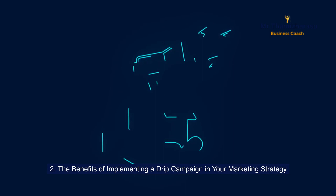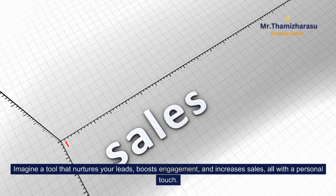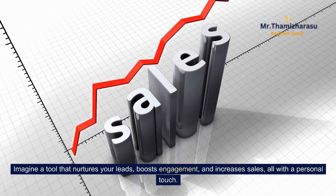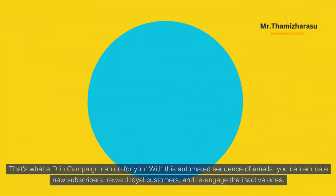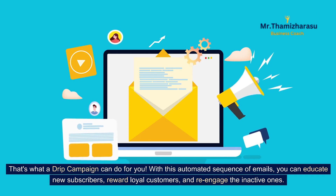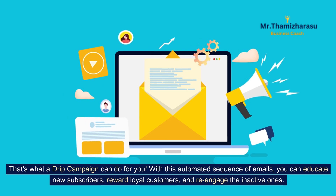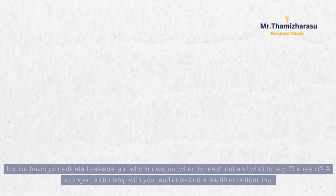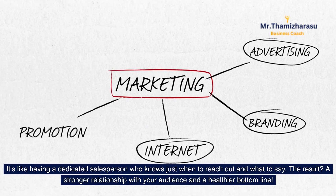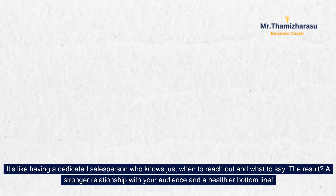The benefits of implementing a drip campaign in your marketing strategy. Imagine a tool that nurtures your leads, boosts engagement, and increases sales, all with a personal touch. That's what a drip campaign can do for you. With this automated sequence of emails, you can educate new subscribers, reward loyal customers, and re-engage the inactive ones. It's like having a dedicated salesperson who knows just when to reach out and what to say. The result? A stronger relationship with your audience and a healthier bottom line.